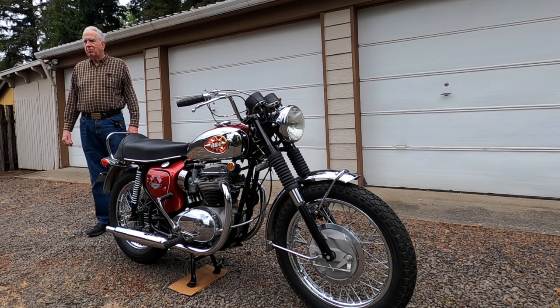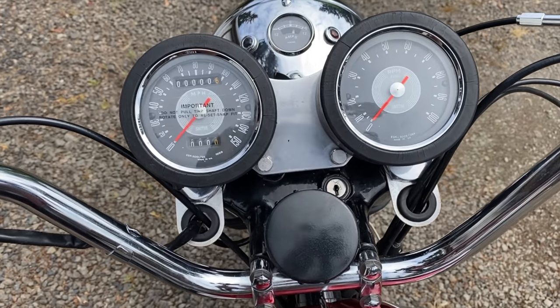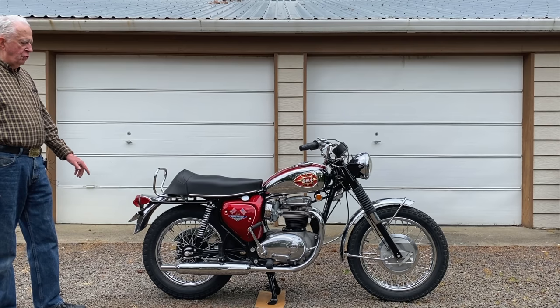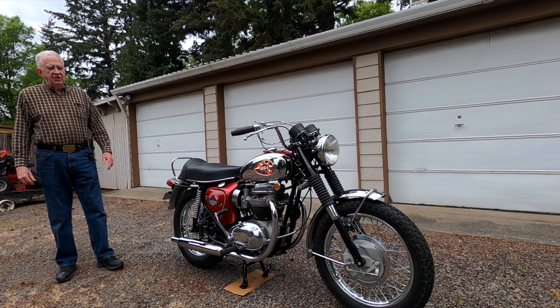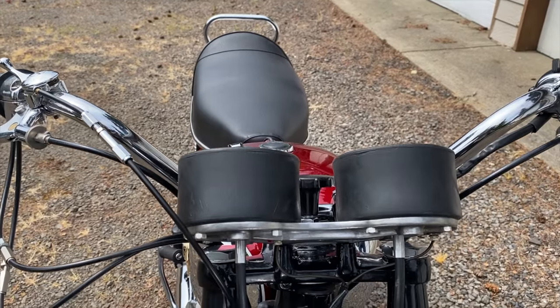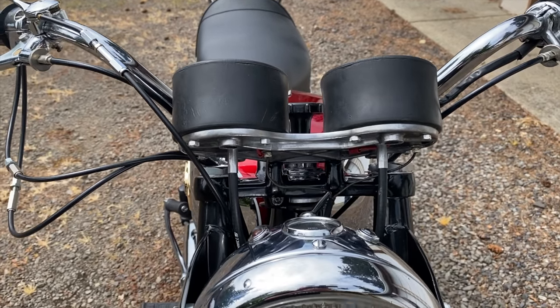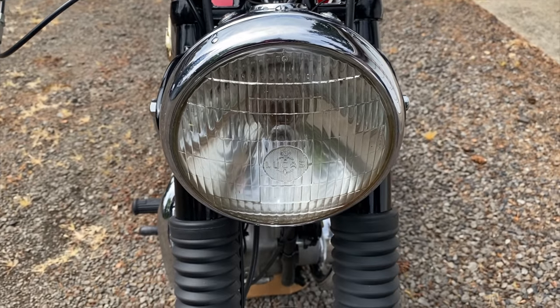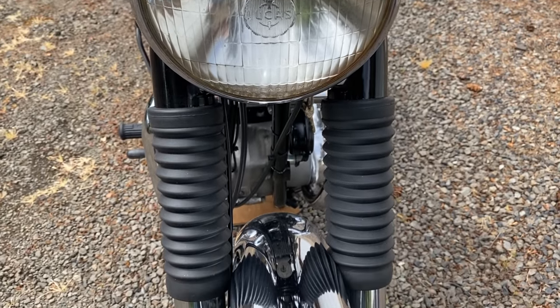My friend came out with a shopping list and among parts that he bought for this bike were the fenders, the wheels, the pipes, the tank, the wiring harness, gauges, and electrical items. One of the things I like about it is that these parts were made the way BSA made them, not the way the aftermarket makes them.